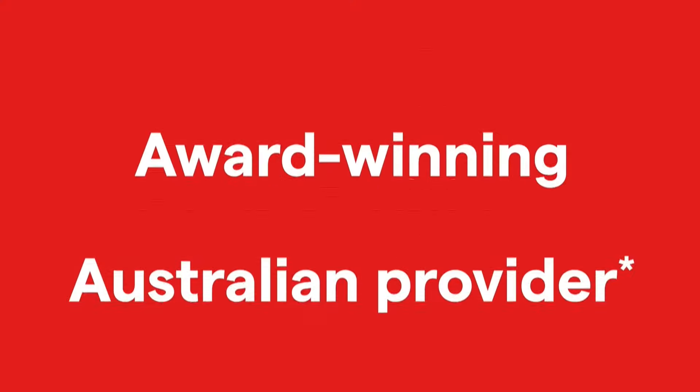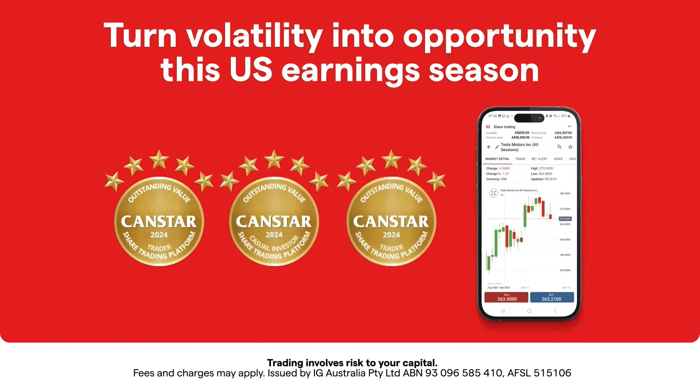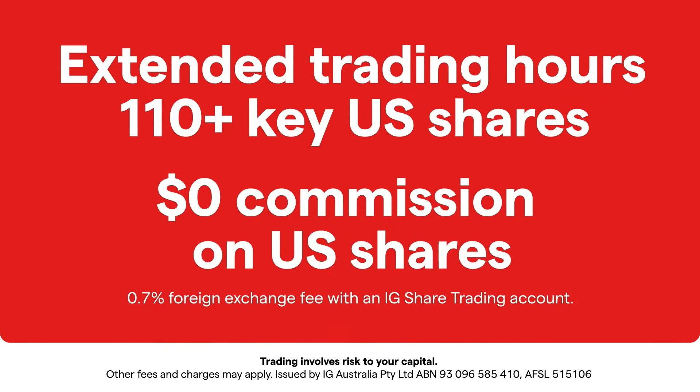Reality biting, as John mentioned — both analysts have a sell on DroneShield. That's our Stock of the Day, brought to you by IG. Turn volatility into opportunity this US earnings season with extended trading hours on over 110 key US shares.